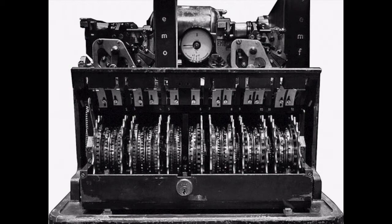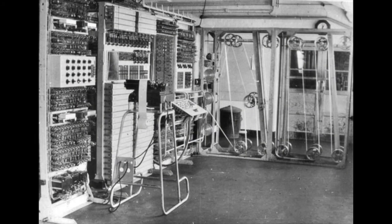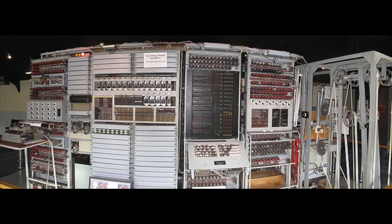British intelligence did not have a copy of the Lorenz cipher, so they had to imagine how it would work — which they did. They built a machine called the Colossus. It was the first electronic programmable digital computer. It solved the problem, and all were destroyed after World War II. But some computer enthusiasts rebuilt one, and you can see it at Bletchley Park outside of London.